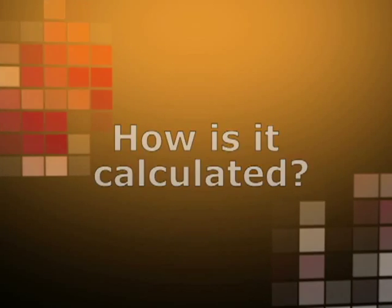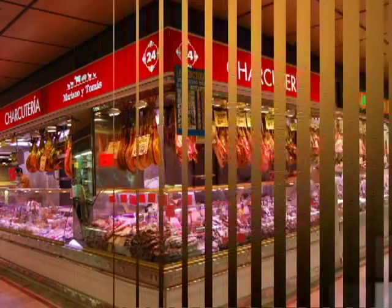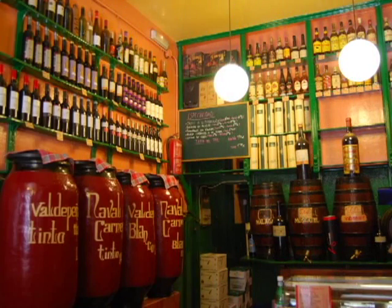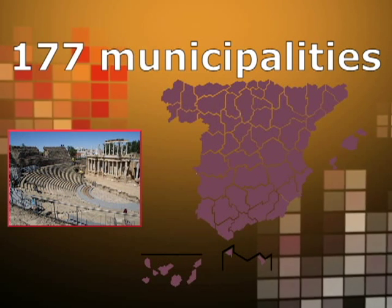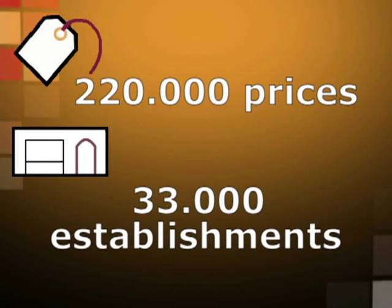How is it calculated? Every month, approximately 200 INE workers visit establishments such as hypermarkets, supermarkets, markets and specialized shops in order to collect the prices of different items. Data for compiling the CPI is collected from a total of 177 municipalities distributed among Spain's 52 provinces. A total of 220,000 item prices collected from approximately 33,000 different establishments are noted.